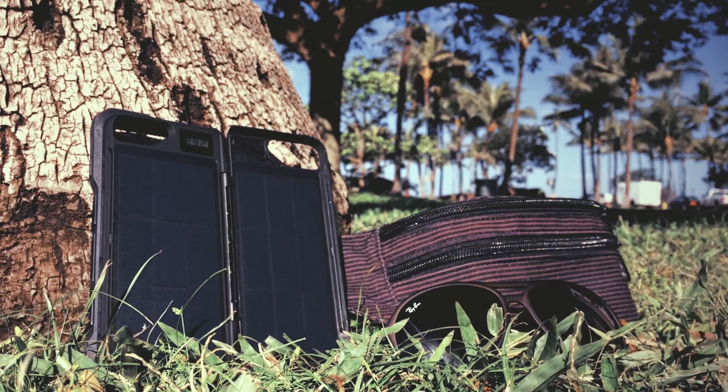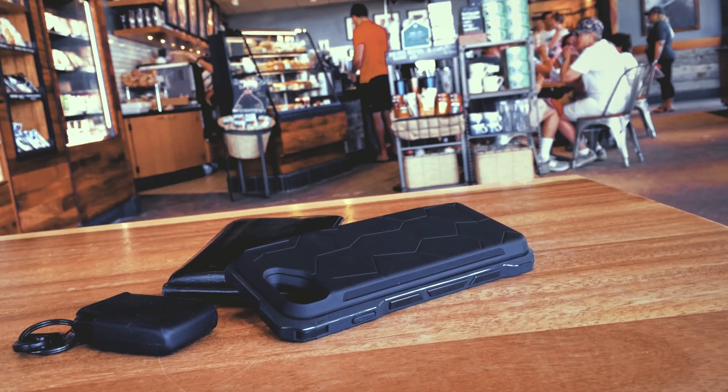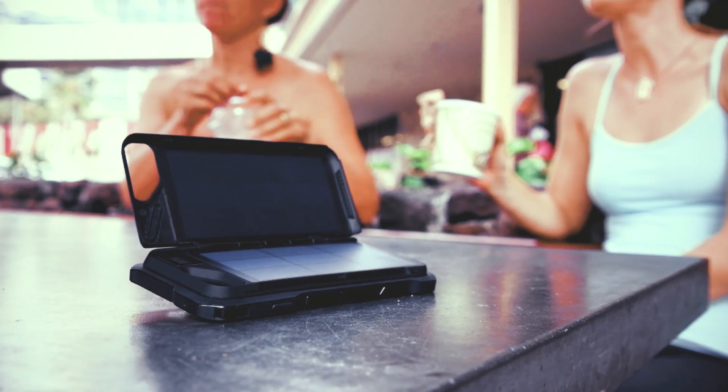Our phones — they're not just our phones anymore. They're our cameras. They're our inbox. They're the internet. They can even be our wallets. And they keep us connected to our friends and our loved ones — anything that you need.